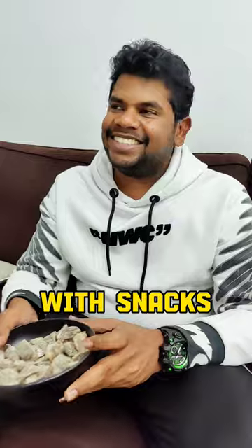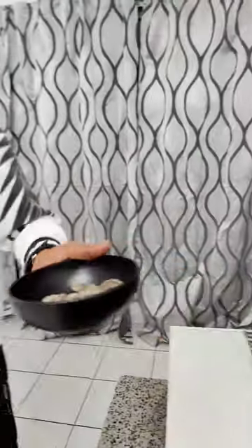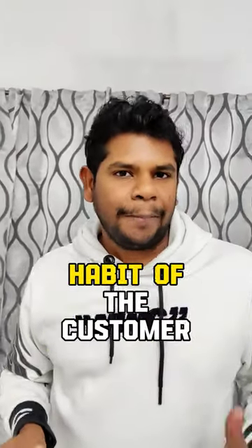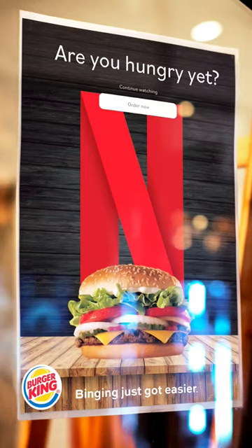I like watching Netflix with snacks. It's a habit for many people to watch Netflix with their own favorite snacks. To capture this particular habit of the customer, Burger King partnered up with Netflix and came up with an excellent campaign.